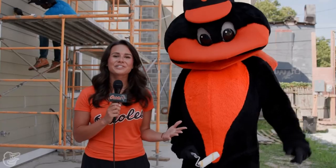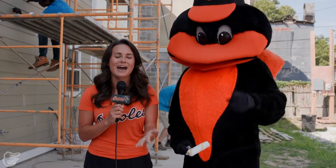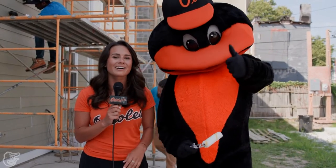Remember, there's no Baltimore without Mo. Thanks for tuning in. To find out how you can make an impact here in Baltimore, go to orioles.com/community.